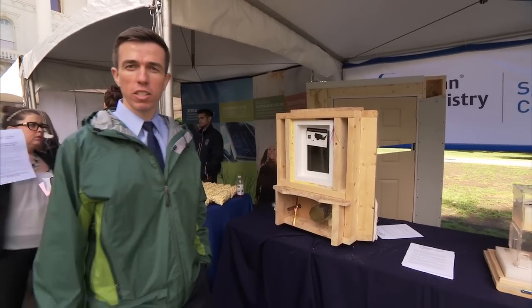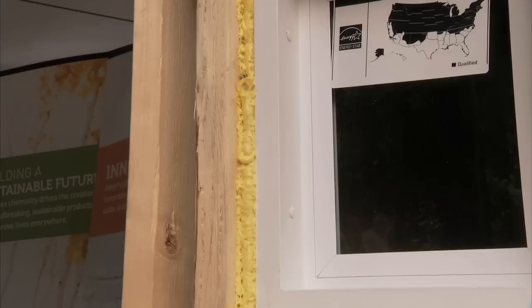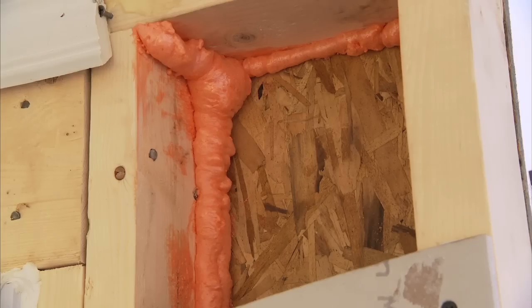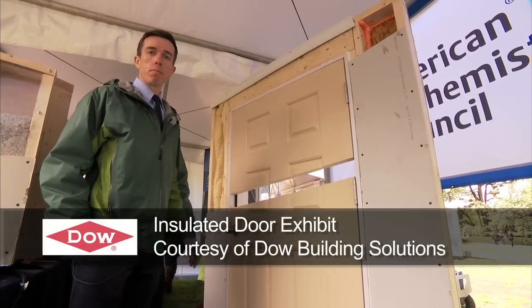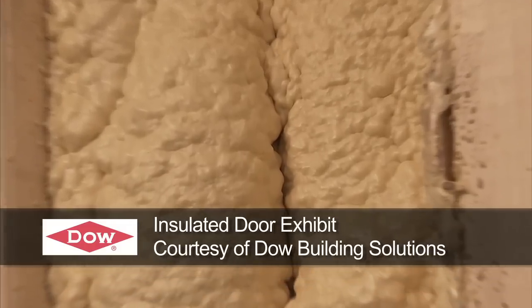A typical home loses 40% of its energy through air leaks alone. Spray polyurethane foam can help prevent those air leaks by filling all the cracks and gaps in a typical home. So while it's also preventing those air leaks, it's also preventing heat loss through the wall. Spray polyurethane foam is a valuable product for California consumers and businesses.